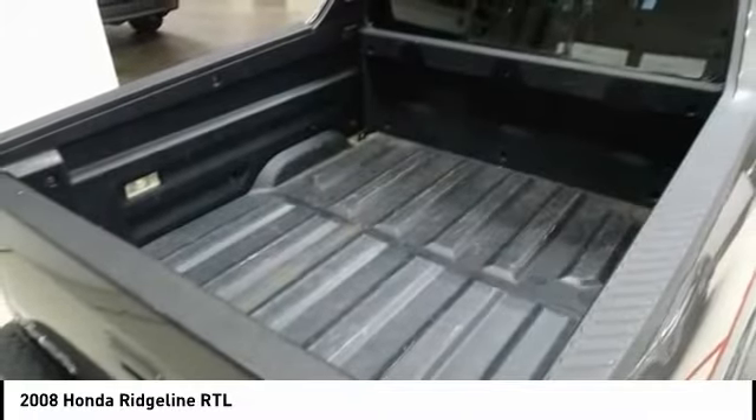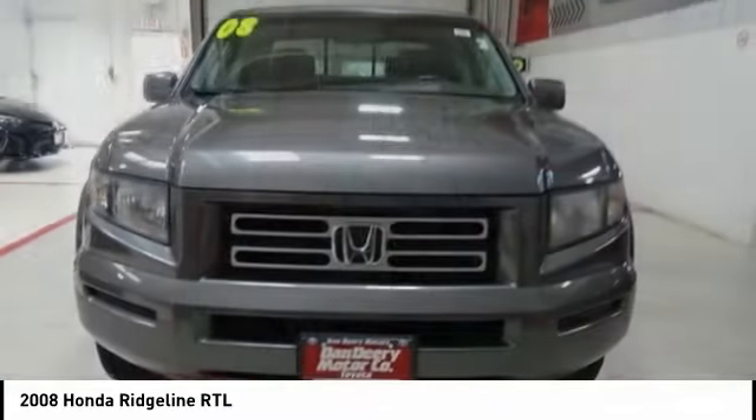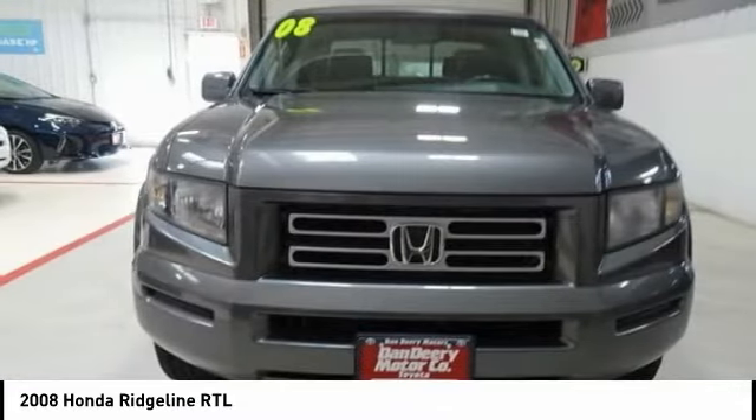Power steering, AM FM stereo with in-dash 6-disc CD changer, alloy wheels, four-wheel disc brakes. Come take a test drive today.